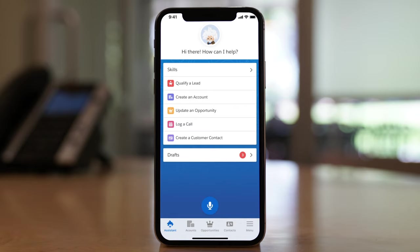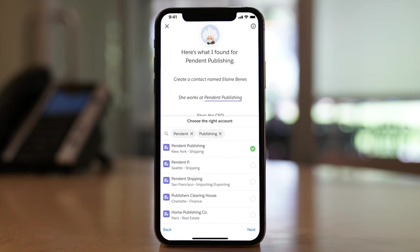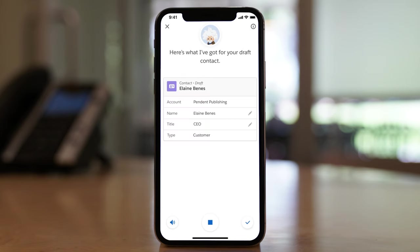Sales reps can even talk to Einstein Voice Assistant and turn voice commands into immediate changes to contact and opportunity information, instantly creating tasks so the team can respond to the customer fast.